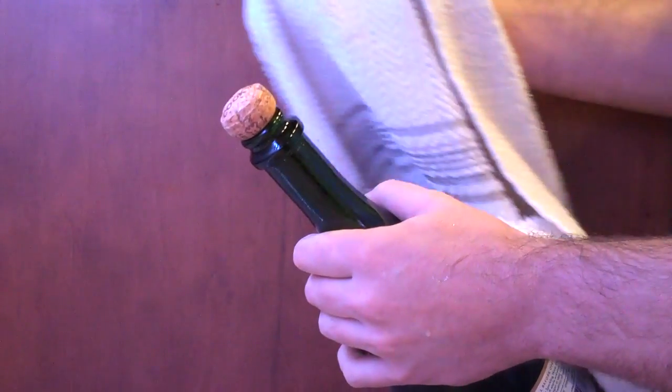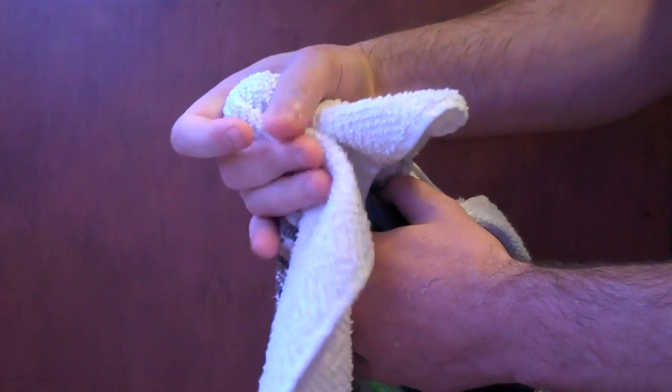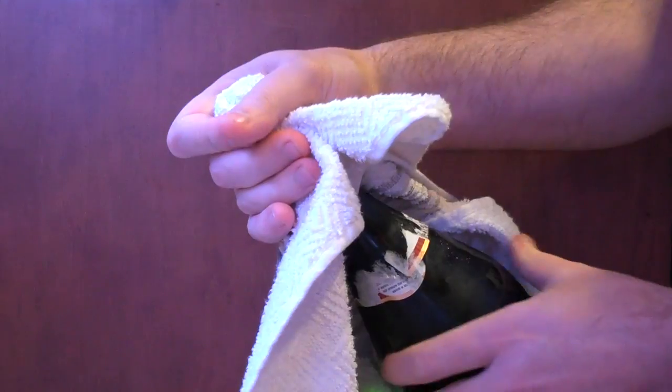The secret is to cover the cork with a towel. Now, while holding the cork firm and still, twist the entire bottle.